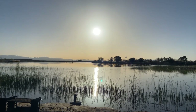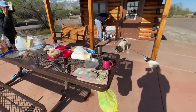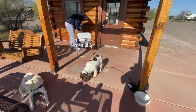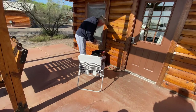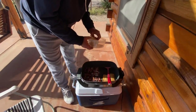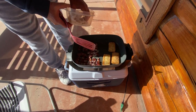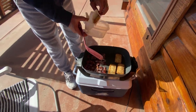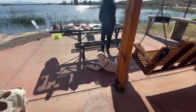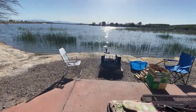We are in preparation for breakfast. This is a big country breakfast. Over here we have the bacon, hash browns, soon-to-be eggs, and a beautiful view.